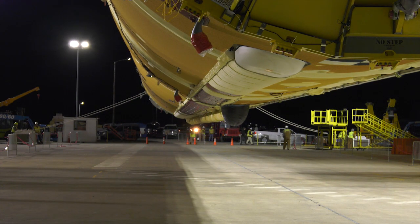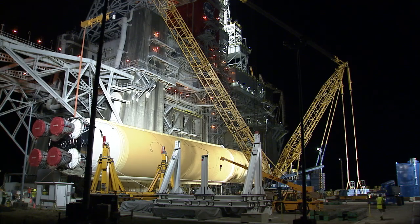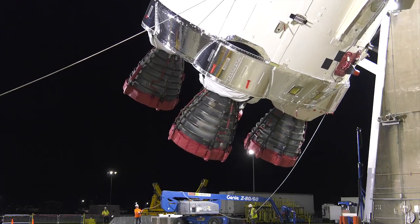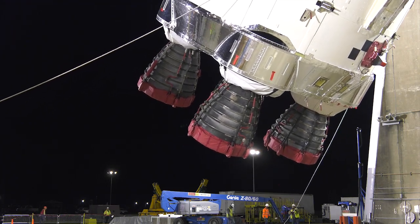Two cranes were used to lift the stage horizontally first before going vertical, so the engines on the bottom would not be damaged. This process is referred to as break-over.